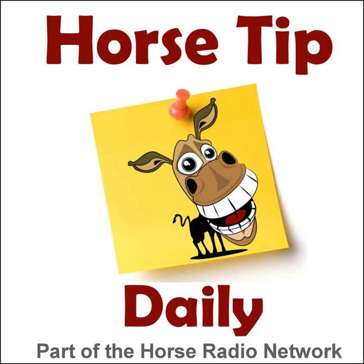This is the Horse Radio Network. Greetings everyone, Coach Jen here, and thanks for tuning in to Horse Tip Daily, episode 1410, brought to you by Wintec Saddles. Today's tip features Dr. Tanya Cubitt from Performance Horse Nutrition with the latest and most interesting research on what really causes choke and some management tips to help reduce the risk.